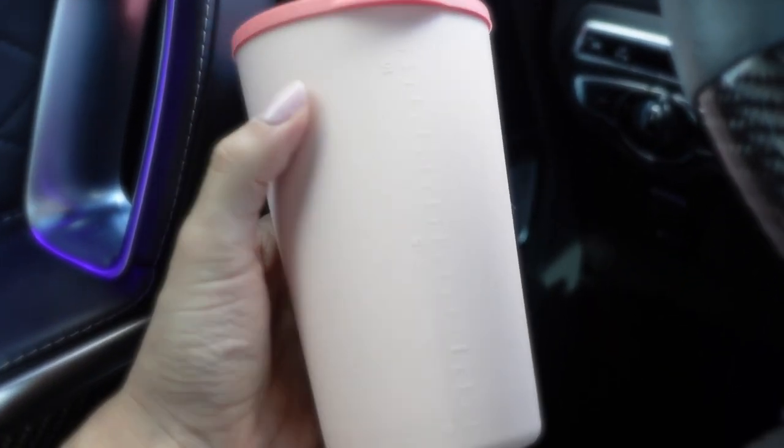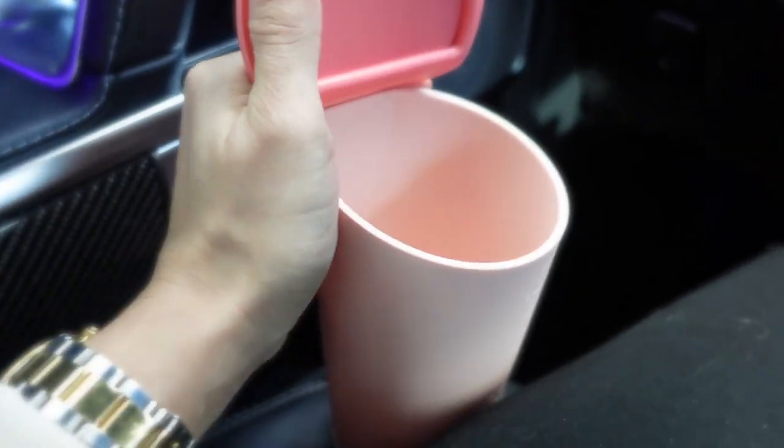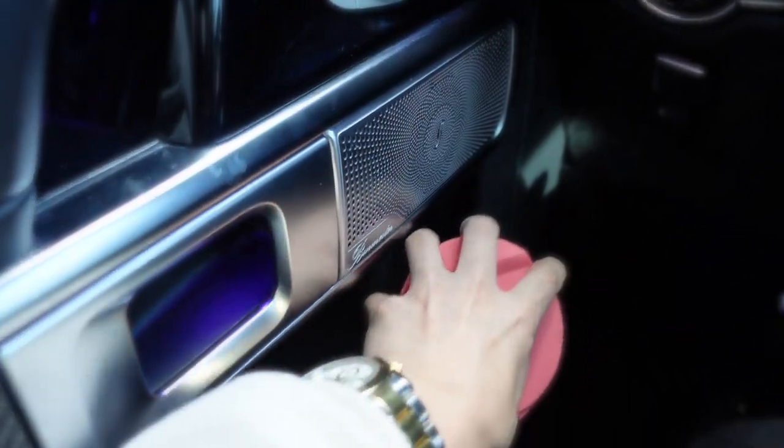This is a silicone trash can — you just pop something in and throw your trash in there. You can put it in your cup holder, but I want to keep it just in the corner of the car.